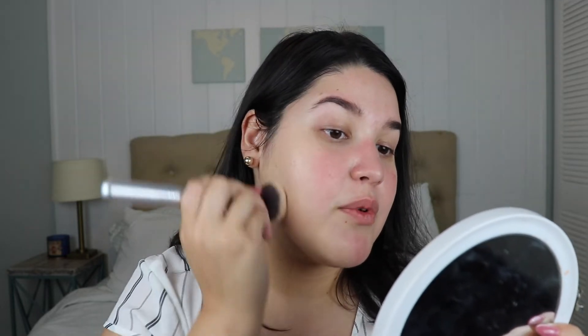Next up I'm taking the Estée Lauder Double Wear Foundation. I'm in the shade Warm Vanilla 2W0. I would love this foundation so much more if it came with a pump, but I just have to pour it onto my hand. I think you can now buy the pump separately, but just give it to me already with the pump — I don't understand.